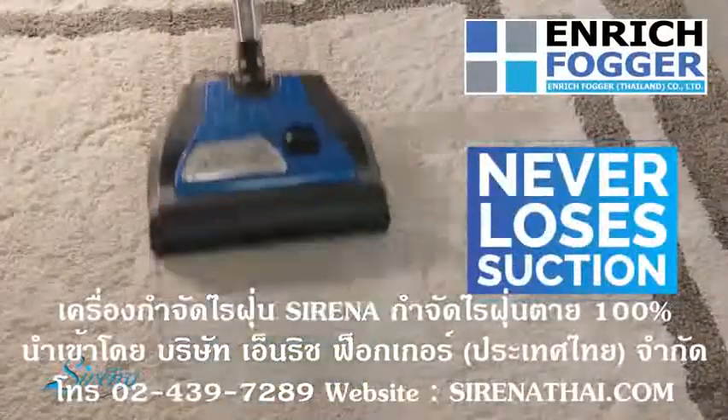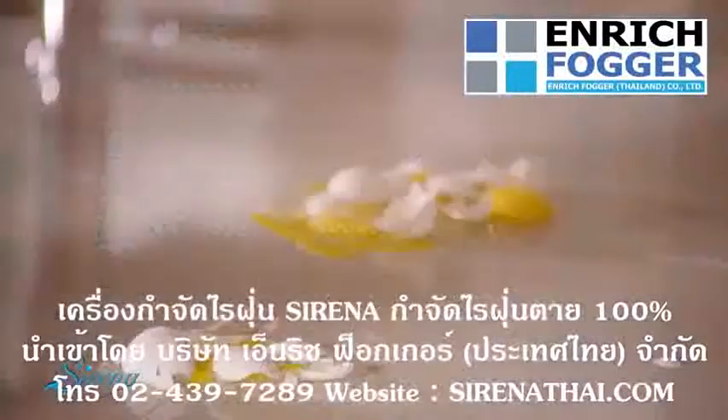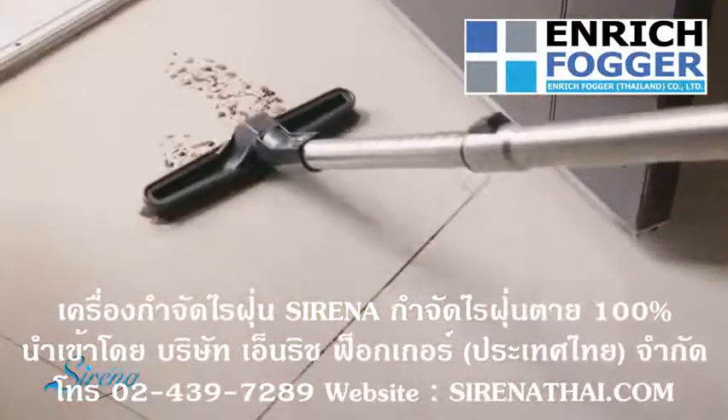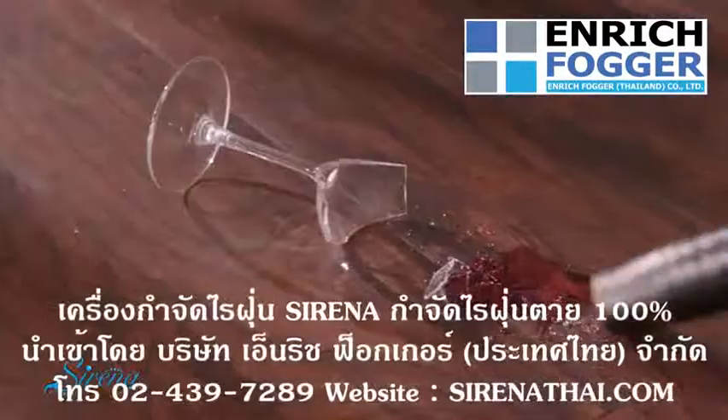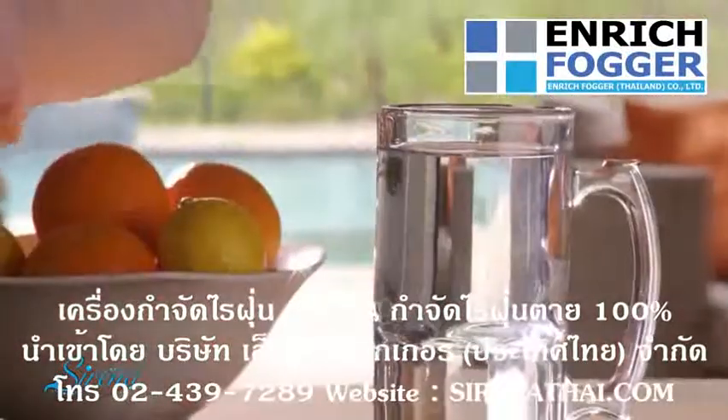Serena never loses suction or the ability to pick up what most vacuums leave behind. Serena even cleans up wet messes like eggs on your kitchen floor, muddy footprints, pet puddles, even broken glass and red wine. When you're done, just rinse the hose clean.